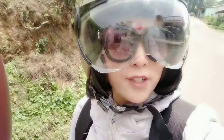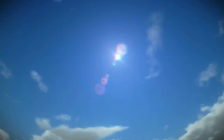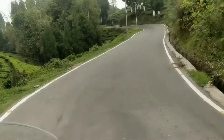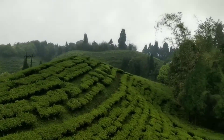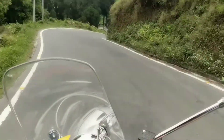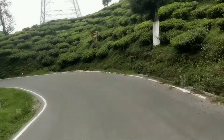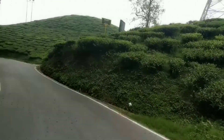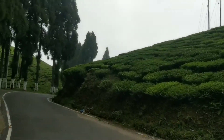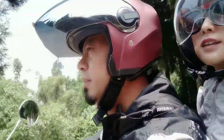Hey friends, hello guys, welcome back to my YouTube channel. Today I'm in Mirai. This is my cousin, he's riding bike. How are you feeling? Excited!